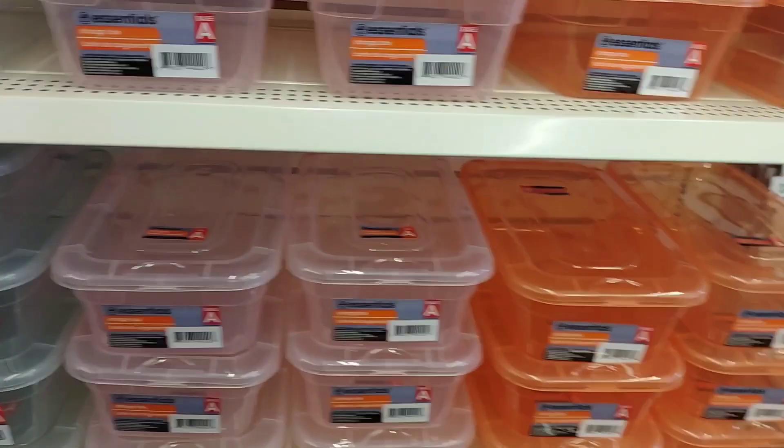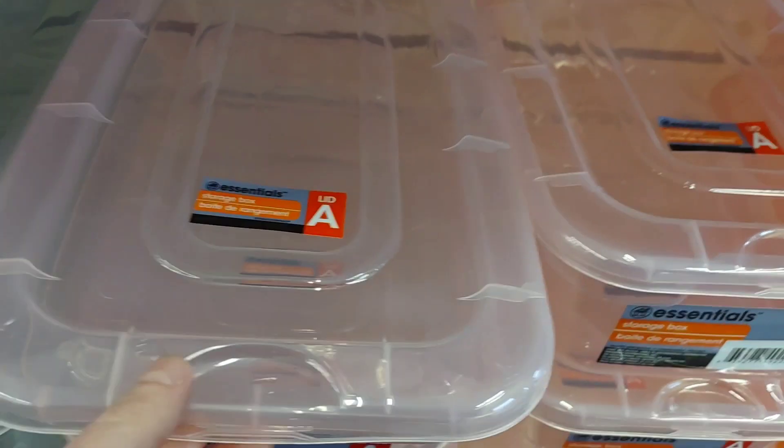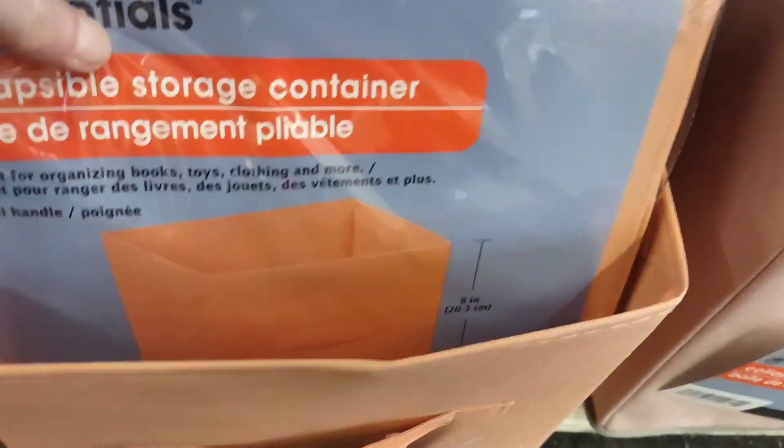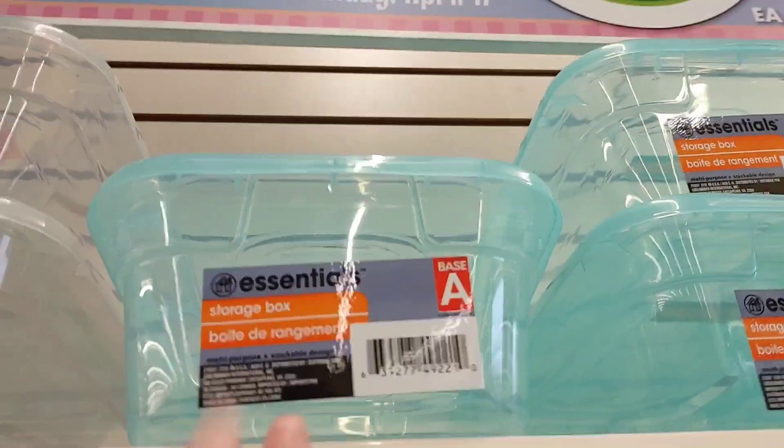Some storage containers. These are kind of flimsy, but if you don't go into them for a long time, they stack and they work well. New colors — I like the gray. These seem more adorable. I'm going to grab four of them; I like how they stack.